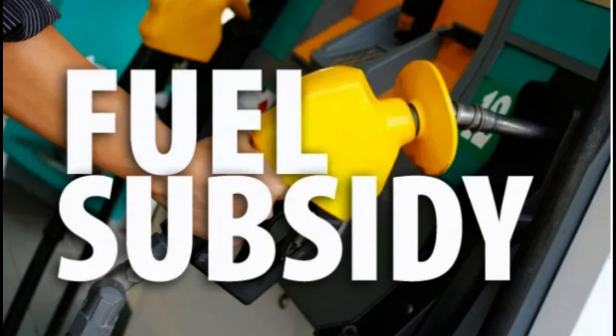Fuel subsidies are often put in place to make fuel more affordable for citizens, especially those in lower-income brackets. However, these subsidies can also strain government budgets and discourage investments in cleaner, more sustainable forms of energy. It's a complex issue, but here are some tips on how to handle fuel subsidies without pushing citizens into poverty.